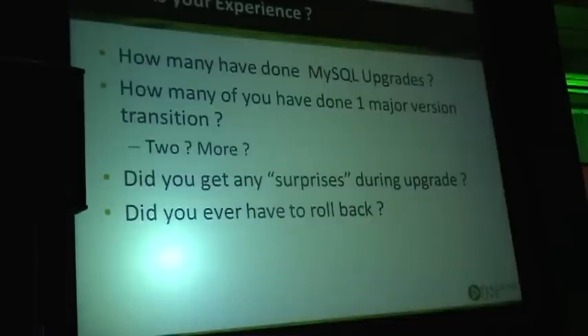Do you guys have done any MySQL upgrades? So you've experienced a bunch of people here.